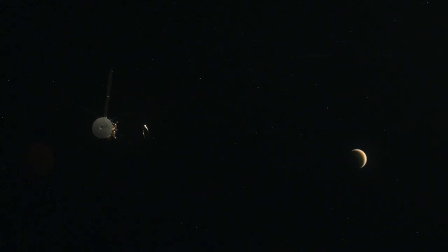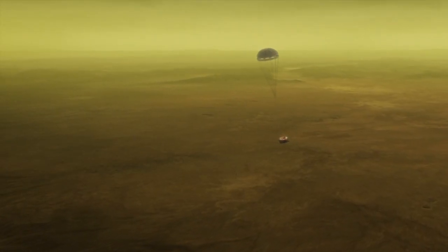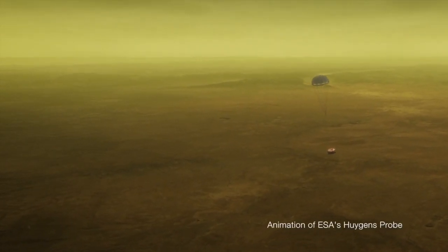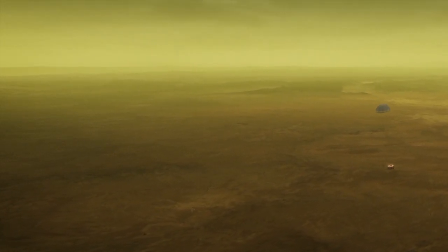That's why we had to go back with Cassini, carrying the Huygens probe, to try and see what the surface of Titan looks like. The Huygens probe parachuted through in 2005, and we landed on the surface and saw an amazing world.